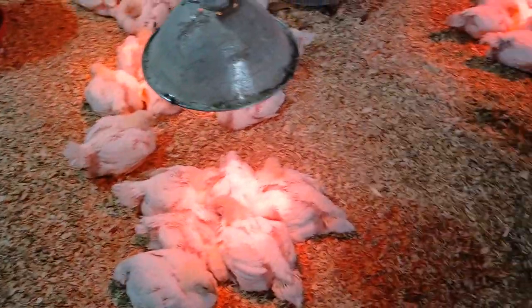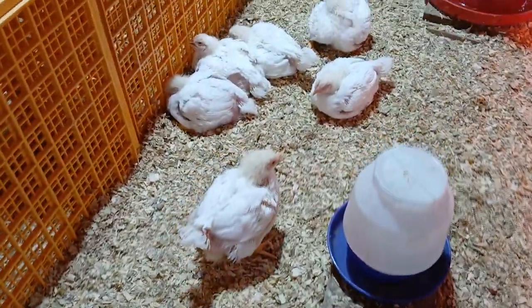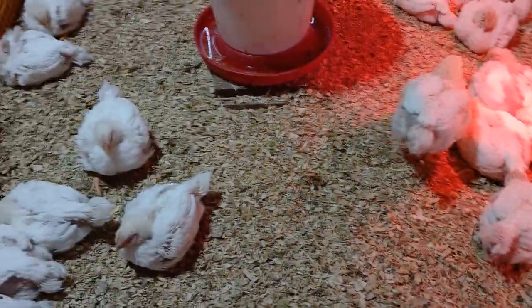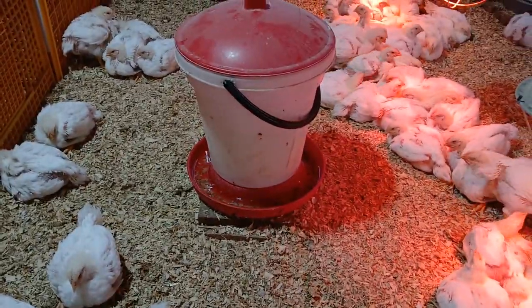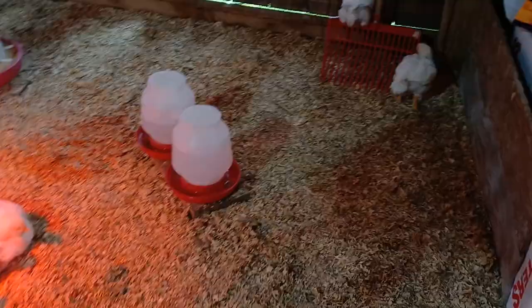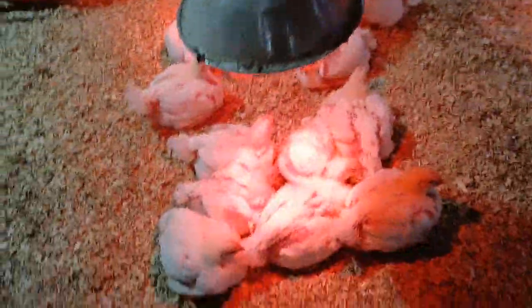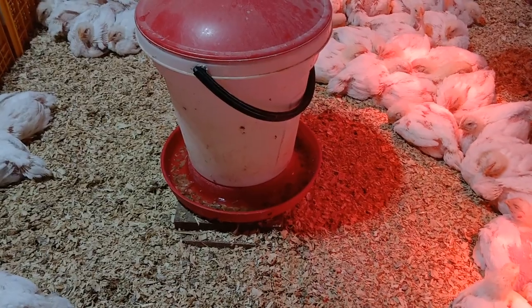These birds spend all their time on this floor, so they more or less compact this bedding constantly. They'll actually compact it to the point that the top will absorb as much as it can and then crust over. That crusting is particularly noticeable at the waterers, but also some at the feeders and where the birds lay down and spend a lot of time resting. It's going to crust over a lot at the waterers.